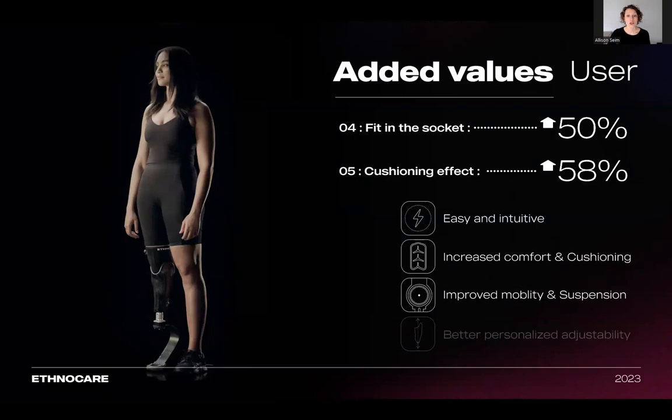The product also shows better adjustability and socket fit. It can fill up to 15 ply of volume variation. The use of the integrated pump allows more precise adjustments, especially when a patient is between ply thickness. The users have a real-time sensation of the volume management without removing their sockets. Users reported a 50% improvement in socket fit when using the overlay, and experienced a 58% better cushioning when using the overlay compared to other volume management methods.